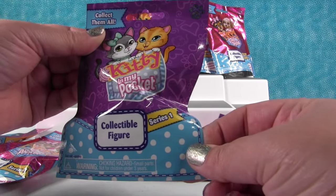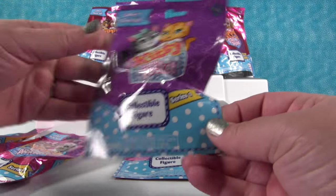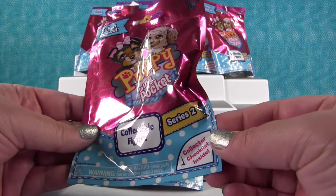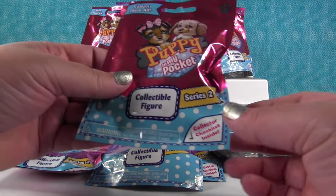This is Kitty in My Pocket series one — all the ones we're going to open are series one. And all the puppies are series two, which is totally awesome. Brand new series two puppies.